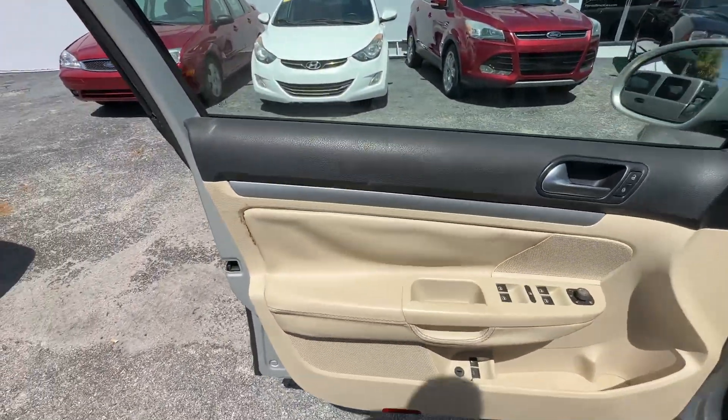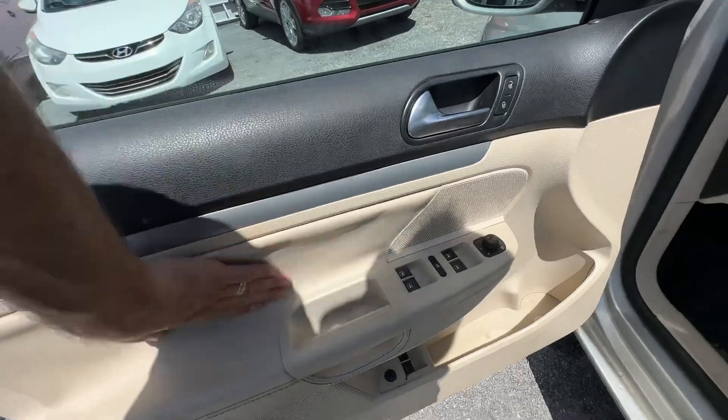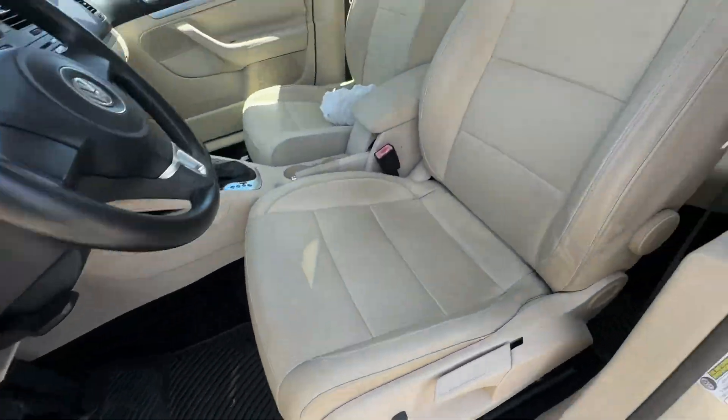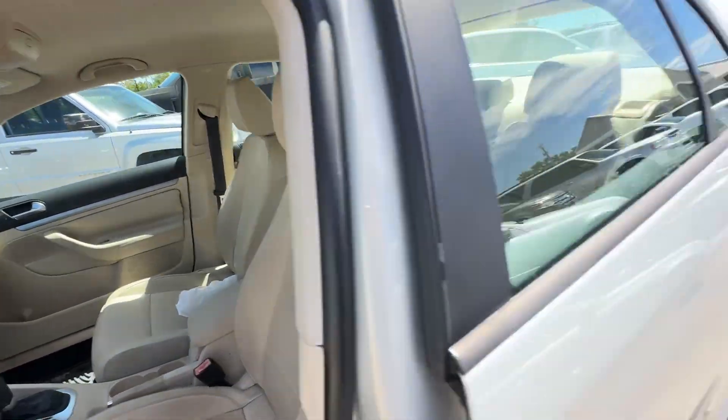Driver door looks good — a little separation here, nothing crazy. Buttons are all in good shape. Seats look amazing, looks like a nice low-mileage car should.